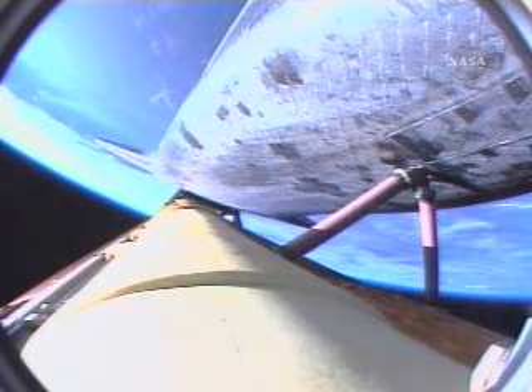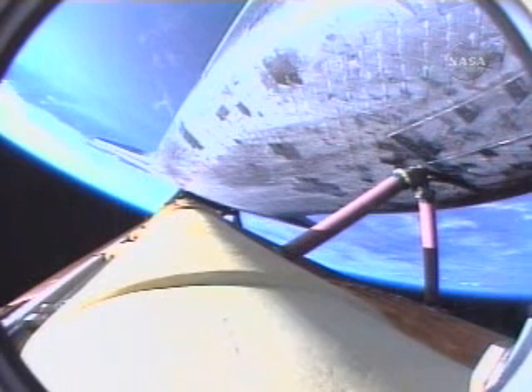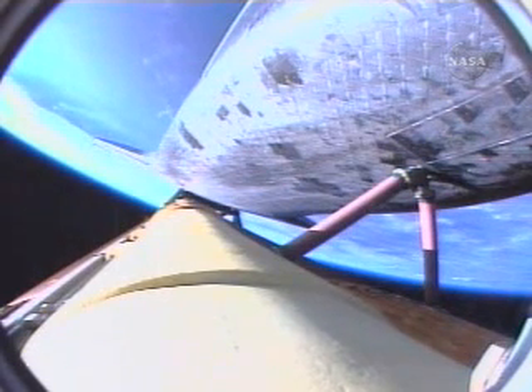Three minutes, 50 seconds into the flight. Atlantis, negative return. Atlantis can no longer return to the Kennedy Space Center in the event of an engine failure, but all three are continuing to perform well, as are the hydraulic systems and the electricity-producing fuel cells.